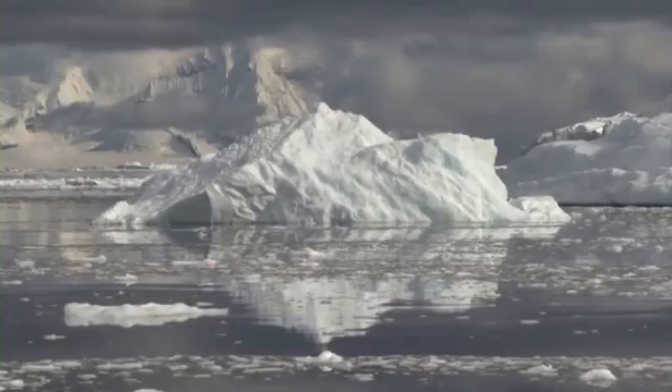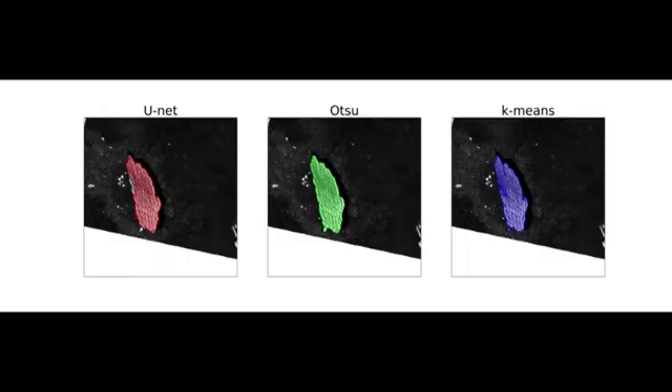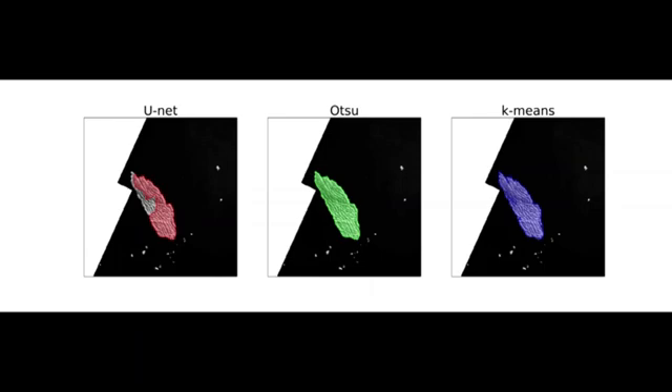Dr. Bablu Sinha from the UK's National Oceanography Centre says the study demonstrates machine learning's potential in real-time monitoring of remote and inaccessible areas. It's important to track icebergs in real time.